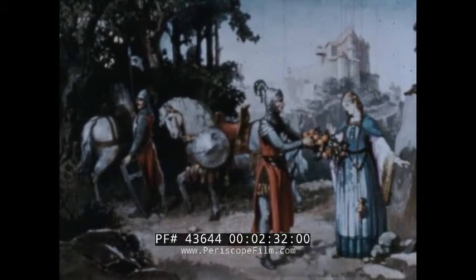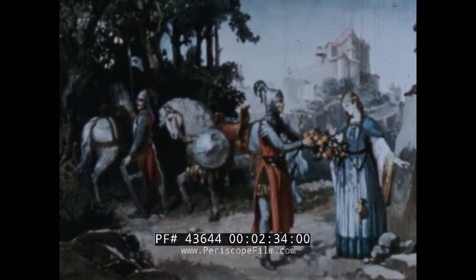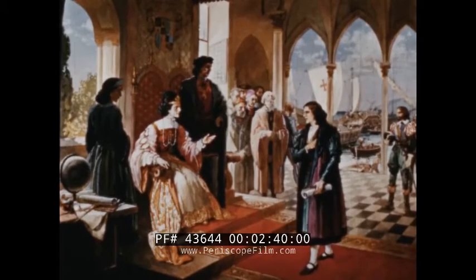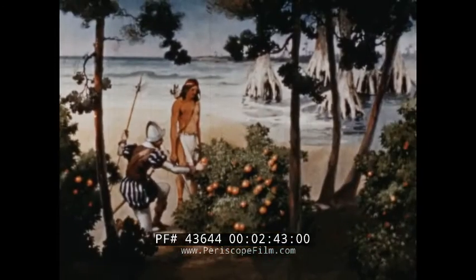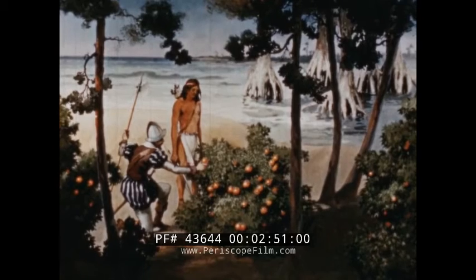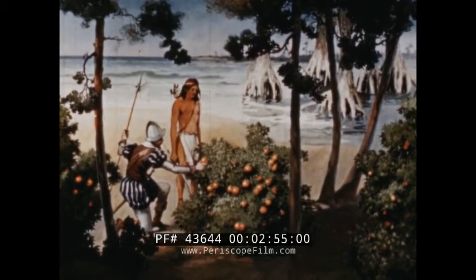And the first orange seeds are supposed to have come over to America with Christopher Columbus on his sailing. This one I'm working on — it shows when other explorers came over a lot later and found orange trees growing wild in Florida. So naturally they thought the fruit was native to this country. They didn't know then that orange trees can live and bear fruit for years and years.